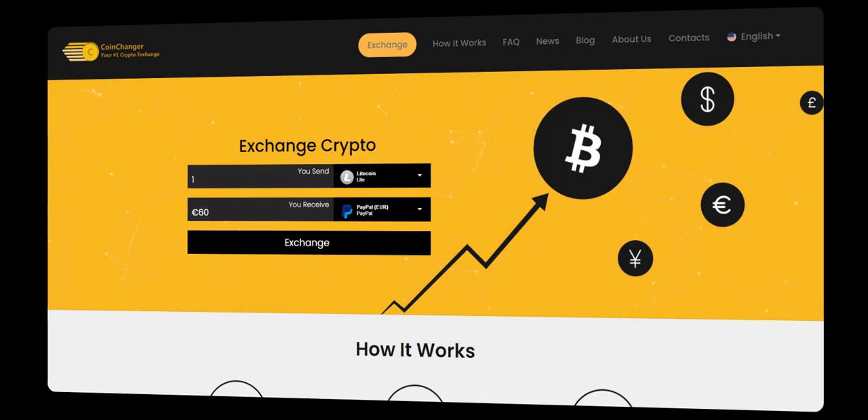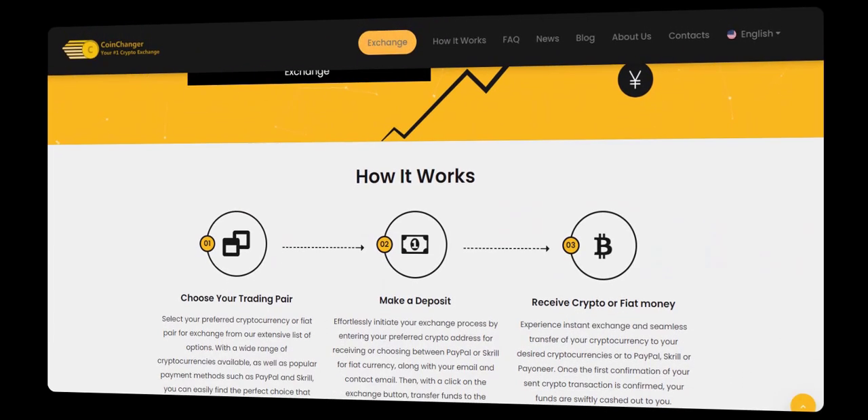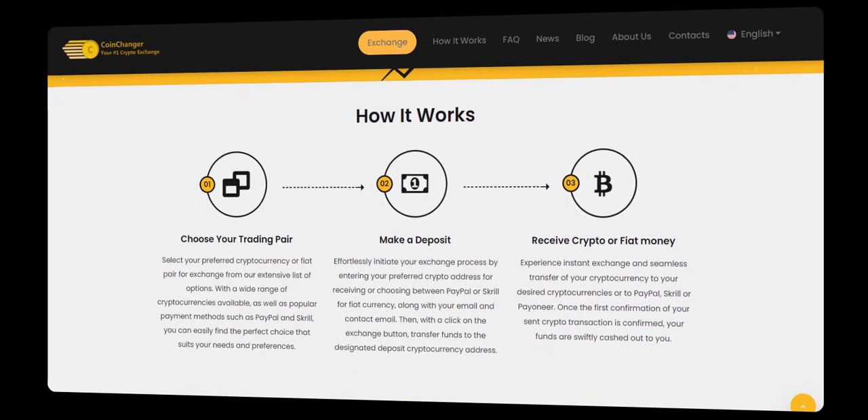So, why wait? Take advantage of CoinChanger's convenience service in 2024 and beyond. Say goodbye to complex procedures and start enjoying easy Bitcoin transfers on CoinChanger today.